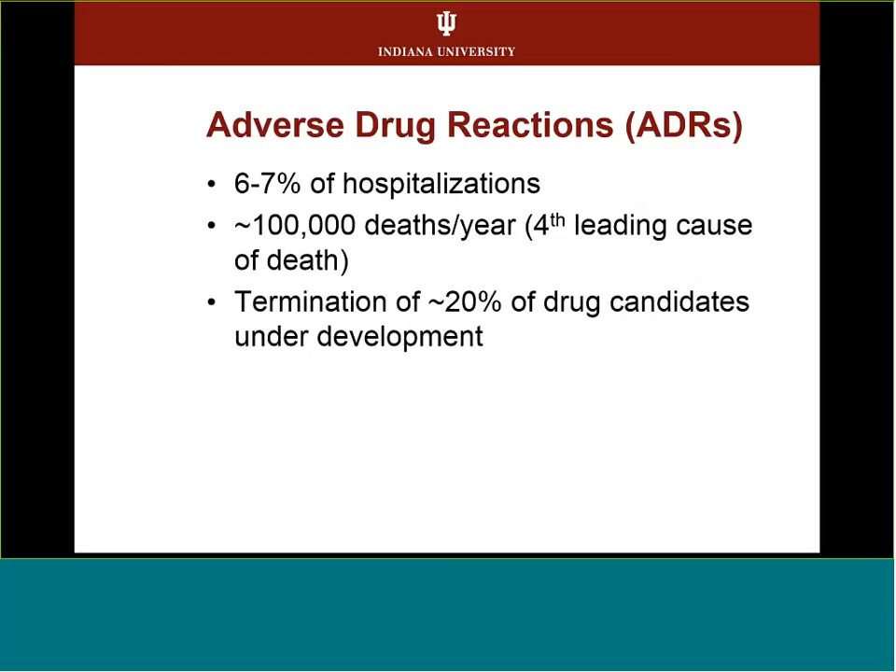If we look at adverse drug reactions, about 6 to 7% of all hospitalizations are a result of an adverse drug reaction, and it accounts for about 100,000 deaths each year — about the fourth leading cause of death. One in five, or 20%, of drug candidates under development are actually terminated due to an adverse drug reaction seen in patients.